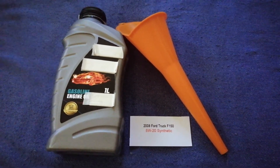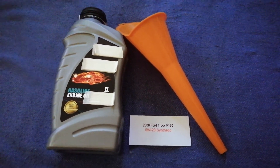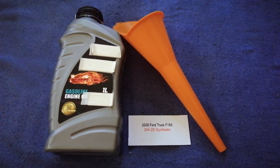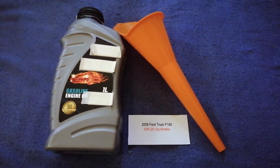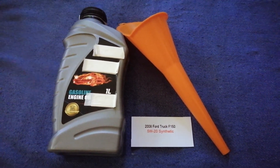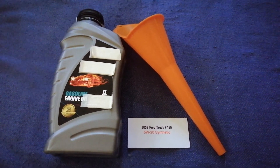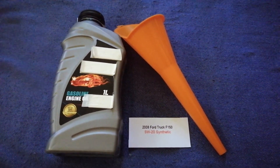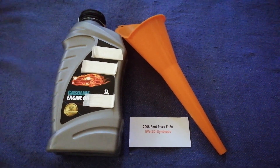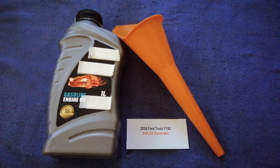So once again, the oil type for the 2008 Ford F-150 is 5W-20. If your 2008 Ford F-150 uses a different type of oil, make sure to leave a comment and let the rest of us know. Don't forget to check the video description for the most recent price. Thank you for watching.